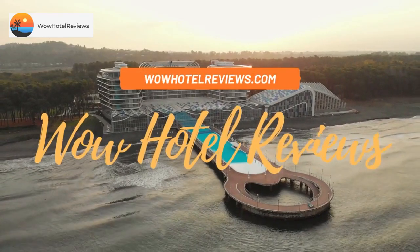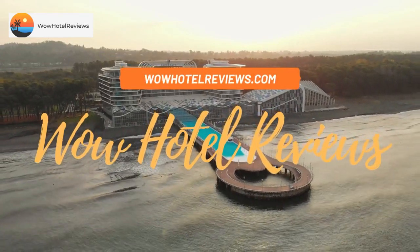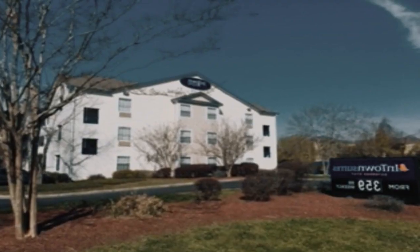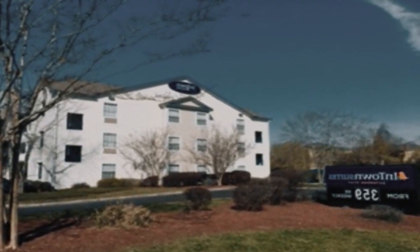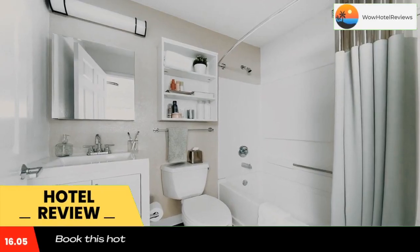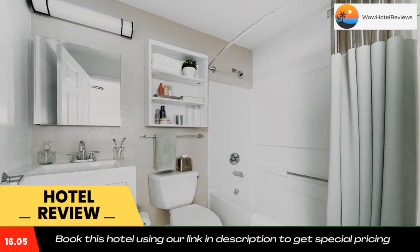Hello guys, welcome to Wow Hotel Reviews. Today I am reviewing In Town Suites Extended Stay North Charleston, South Carolina Airport. It's a two-star hotel. Please use our Booking.com link in the description to book the hotel and get good pricing.